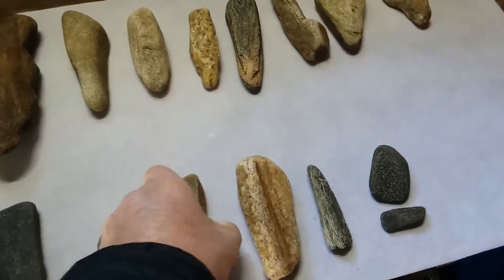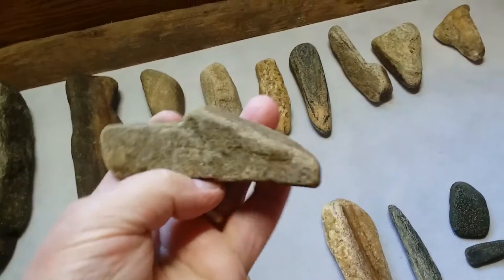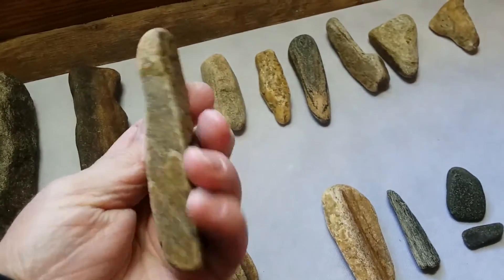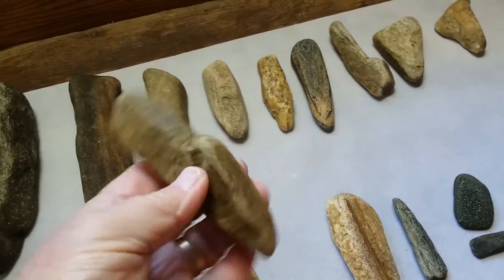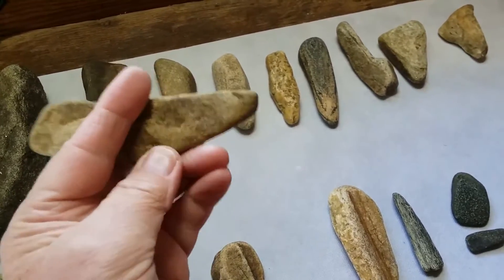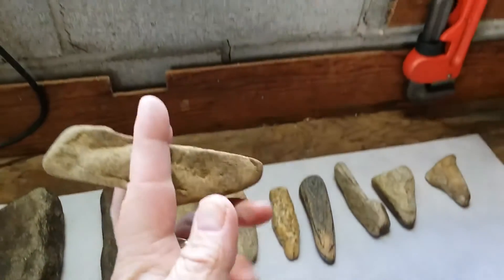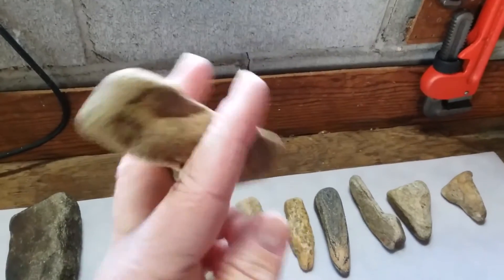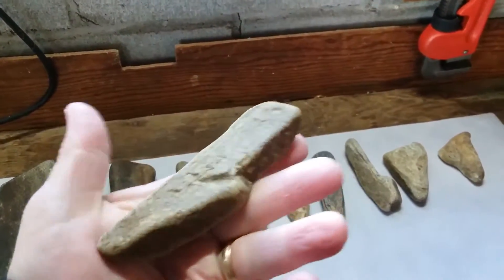I'm pretty sure this is a worn axe or axe head — it doesn't have any wear marks on it hardly at all. I think it was hafted right in here, or maybe more like this. Pretty neat little piece.